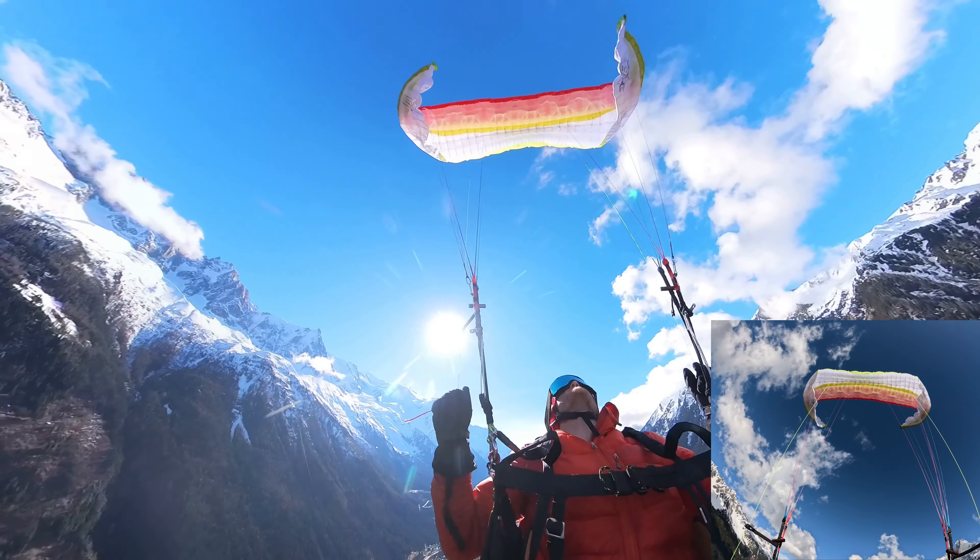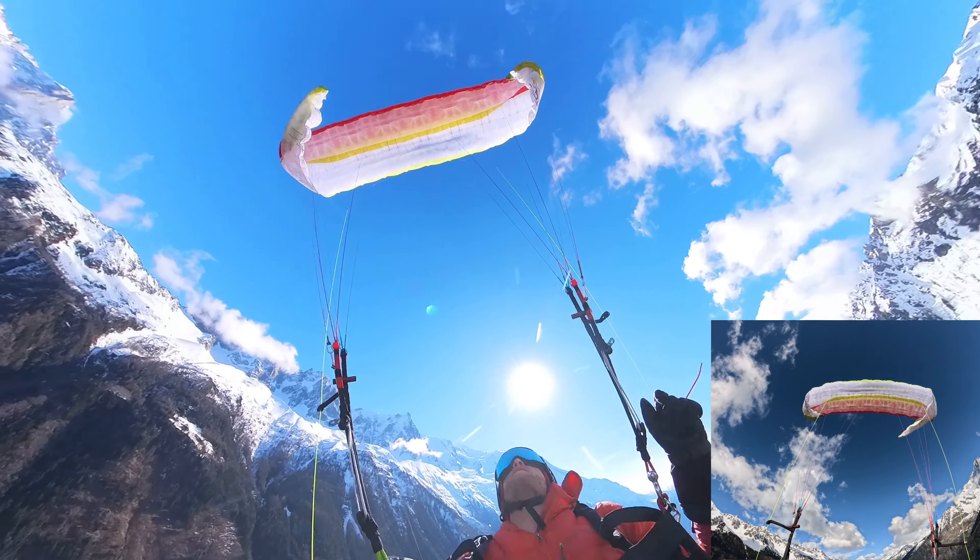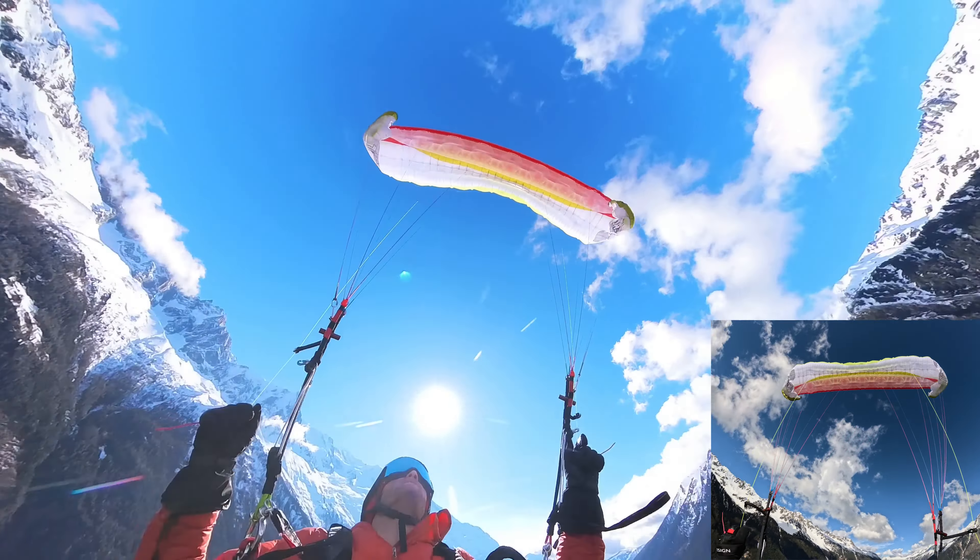Hello! Very exciting day today. I'm in Chamonix. The weather is looking pretty good — very flyable, I hope. Hopefully not too much wind around.